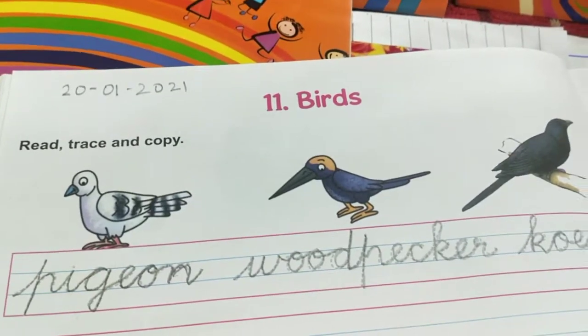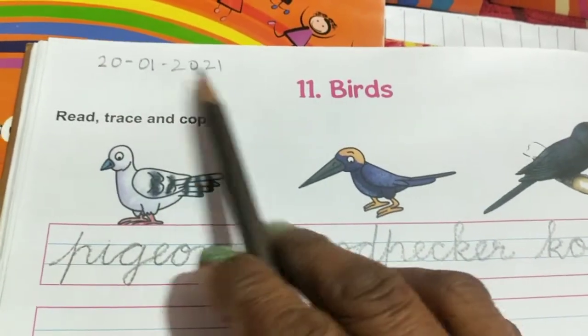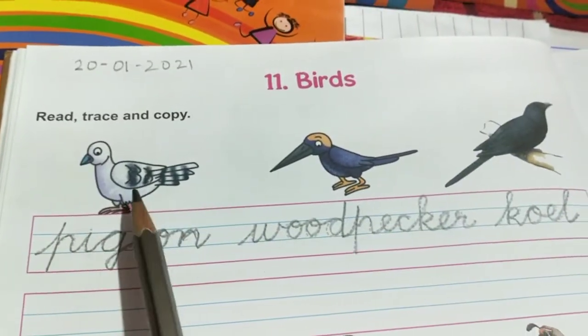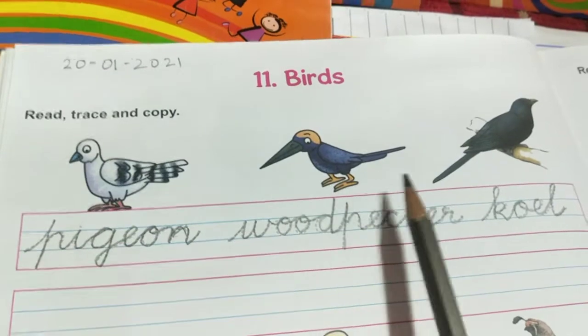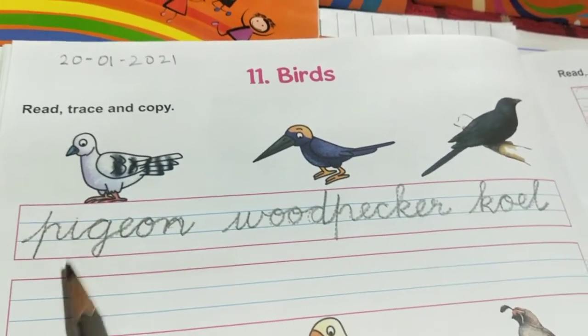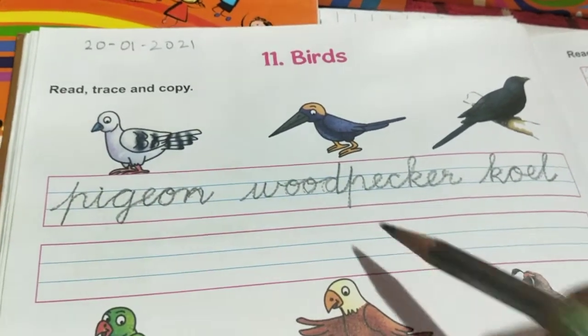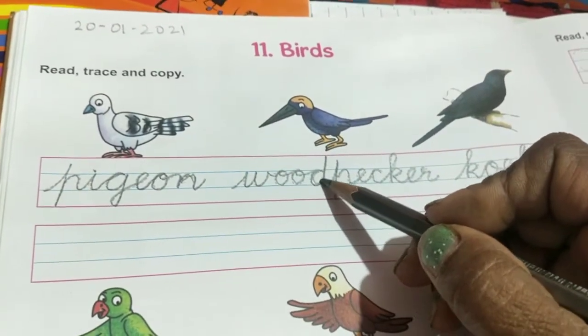Last one, birds, lesson 11. Date is 21, 2021. First bird — can you see the pigeon, woodpecker, coel? Write on the dotted lines, dot the 'i' carefully, and then you will come to know how to write.